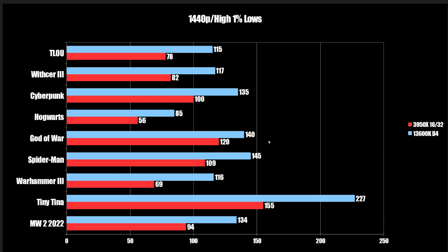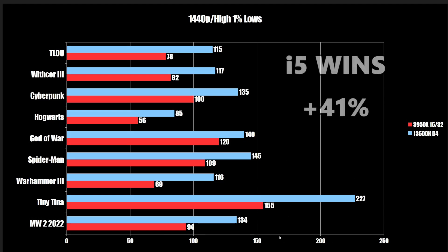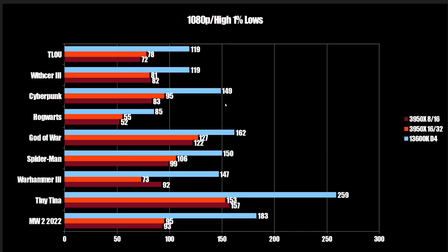We're going to start off with the 1440p numbers. We're looking at the 1% lows, because that determines how well the game actually plays. Looking at the 3950X with 16 core, 32 thread versus the 13600K with DDR4 — even under a potentially GPU-bound scenario, and not likely with an RTX 4090 but it can happen even at 1440p — the 3950X gets absolutely curb-stomped next to the 13600K, which comes in 41% faster on the 1% lows.